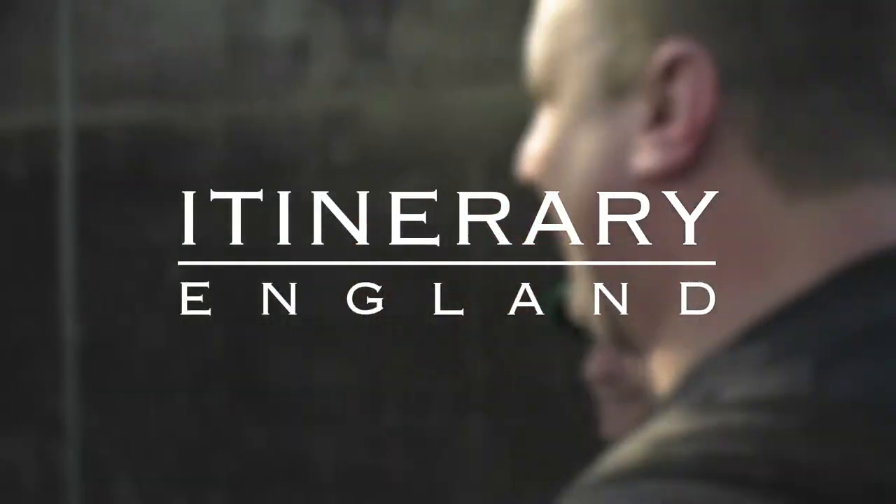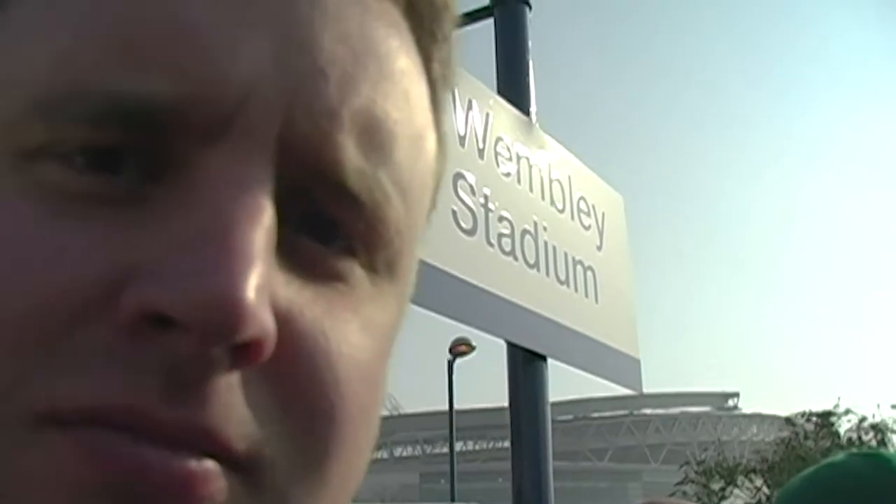Welcome to video four in the Itinerary England series. Today we explore more of London. Look at that — you can see my breath. I'm overheating. I need to be contained.